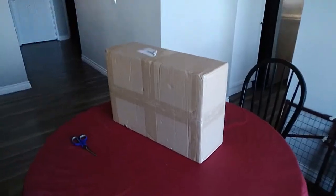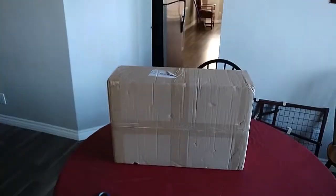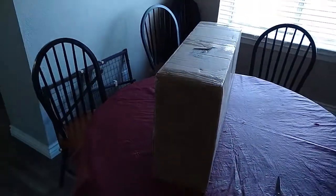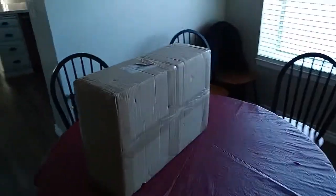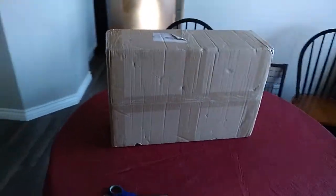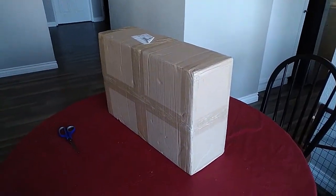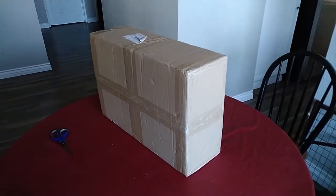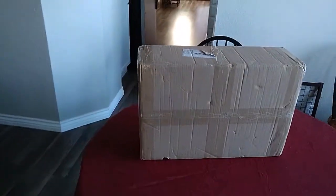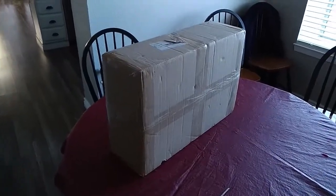Alright, so check this out. I ordered a custom MLP plush back at the end of 2019 and it finally showed up. Today is August 5th, and it has taken approximately about 8 months. This coronavirus stuff going on has slowed down the process, but this will be my first custom plush.